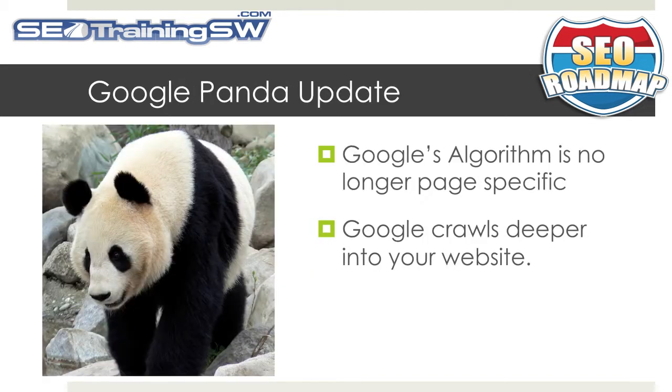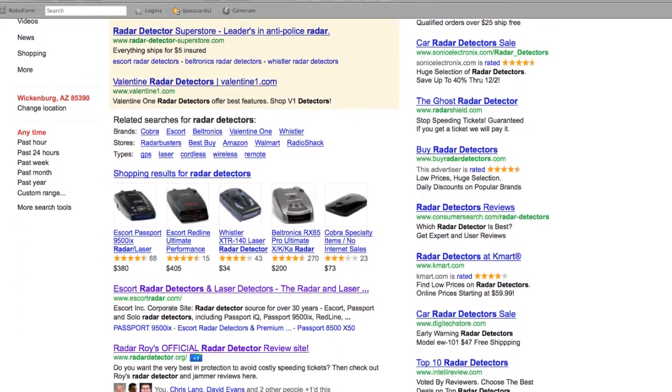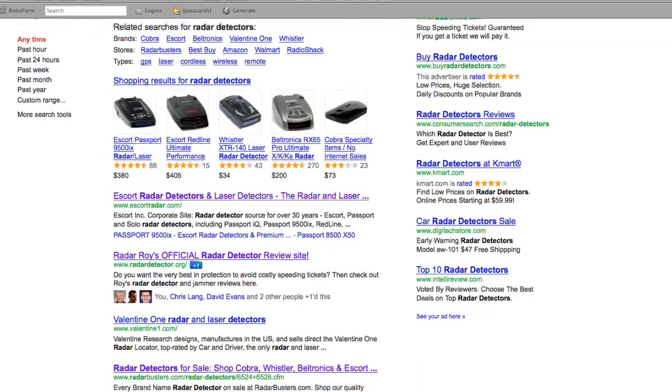Google's algorithm is no longer page-specific. This means that Google crawls much deeper into your website and ranks it based upon the context and the freshness of the content. If Google determines that your site has irrelevant, stale old content, you may end up on page 100 of Google's index. However, if Google determines that the content on your site is fresh and relevant, you'll get a boost and perhaps even take over that coveted first-place position.